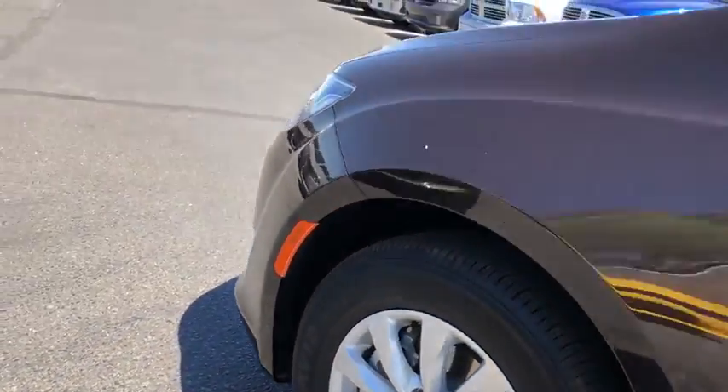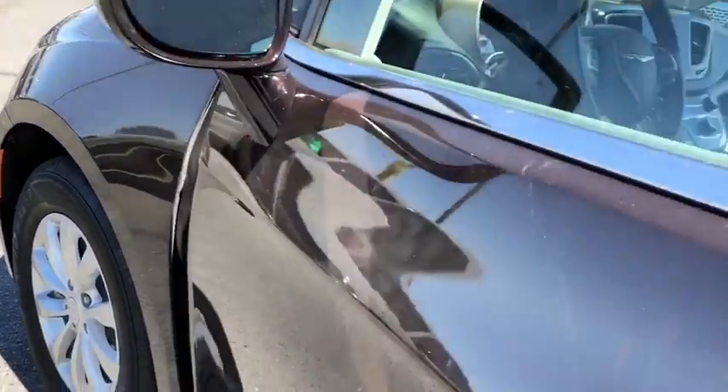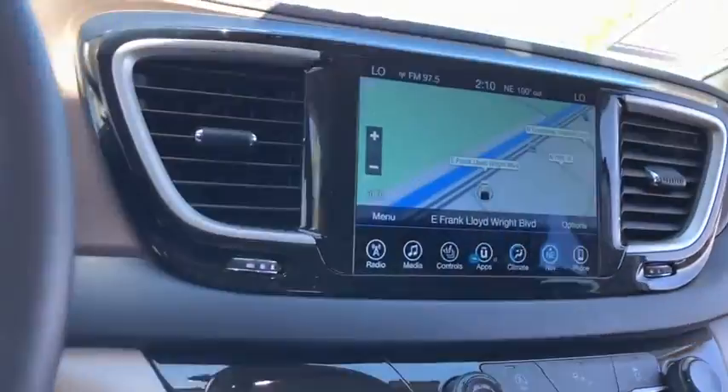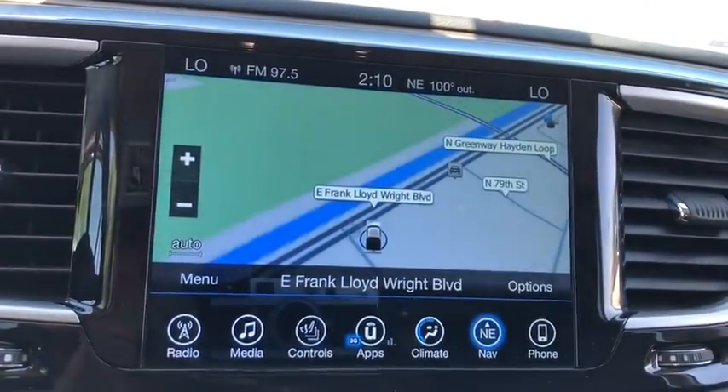This vehicle is CARFAX certified, one owner, and qualifies for CARFAX buyback guarantee. Take this vehicle for a spin and see why so many shoppers are now proud owners.